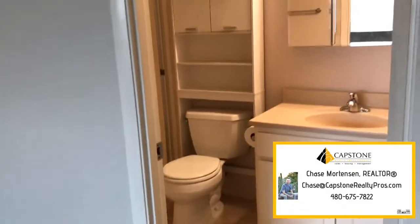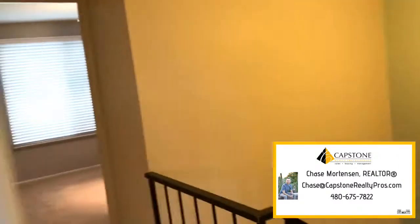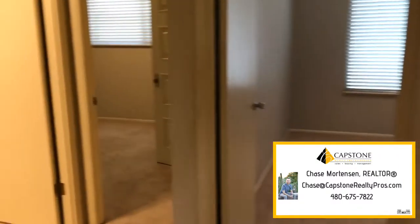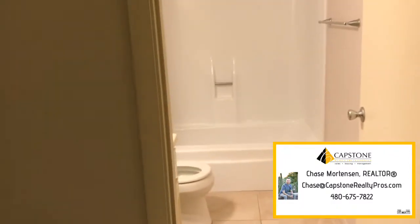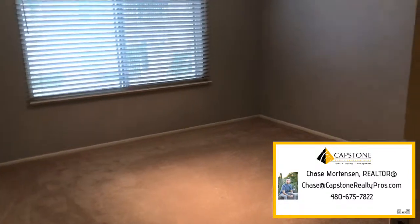This is going to be your master. Again, it's going to have a new vanity. On the other side upstairs, all bedrooms are up, which is a plus for some. We've got your bathroom, another bedroom, and then your fourth bedroom.